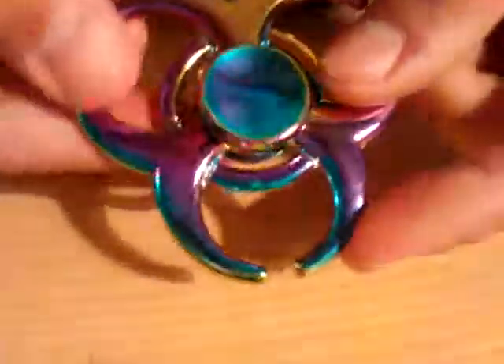Then I carry this fidget spinner with me — I know that trend is kind of over but this is my spinner. And then I carry my wallet. There you go, that's my wallet, and then inside of my wallet I have a multi-tool.